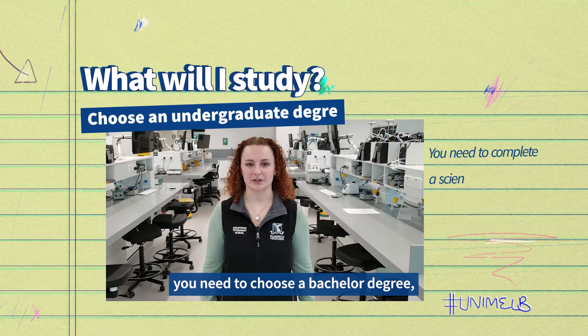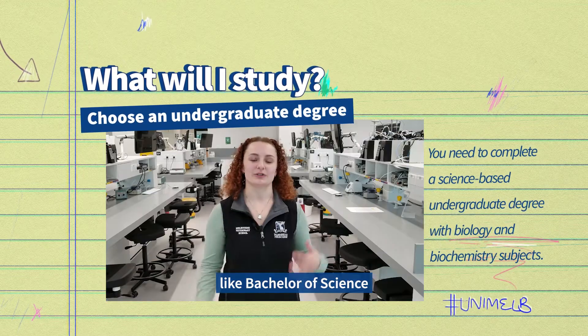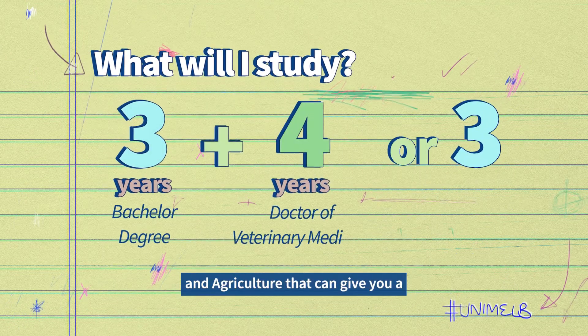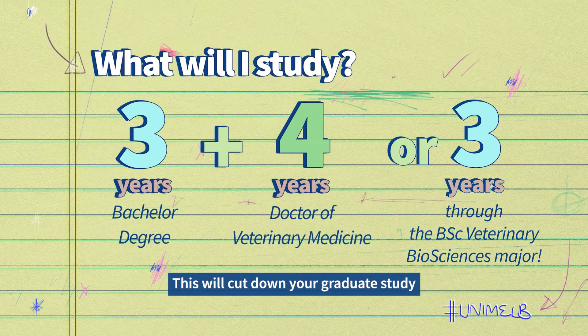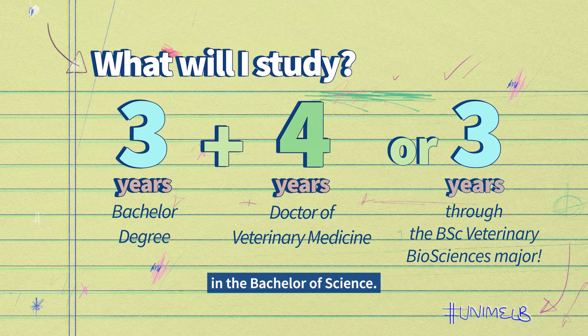First you need to choose a Bachelor degree, also known as an undergraduate degree. There are a few different options like Bachelor of Science or Bachelor of Agriculture. There are even majors within science and agriculture that can give you a head start for the Doctor of Veterinary Medicine. This will cut down your graduate study by up to one year if you do the Veterinary Biosciences major in Bachelor of Science.